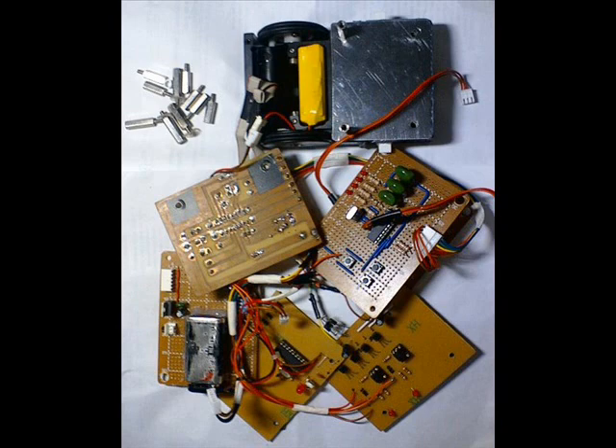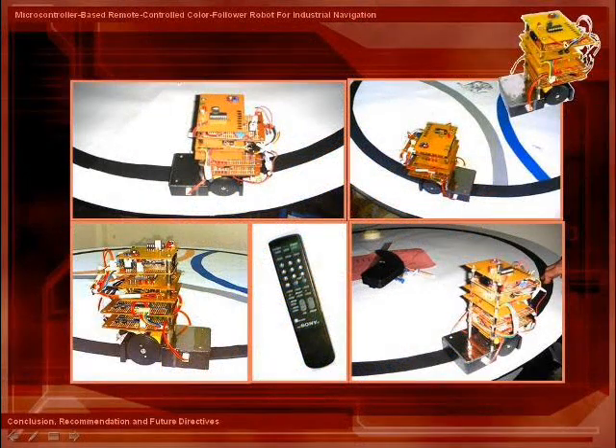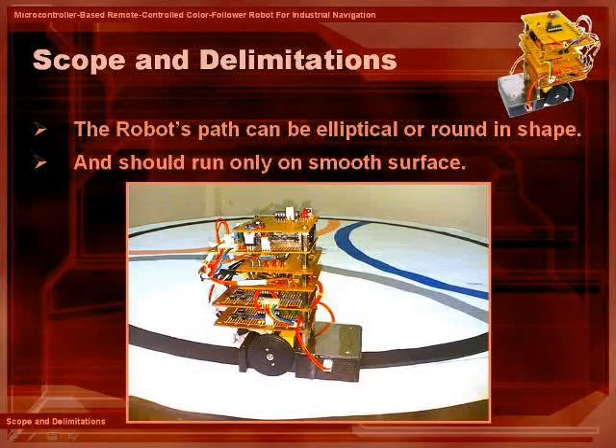The robot will be used in line tracking mode, which is when selecting a specific color for the robot to follow. It will also be used to manually control the robot, for necessary robot relocation to transfer between different tracks. The robot path is oval and should only run on smooth surfaces.